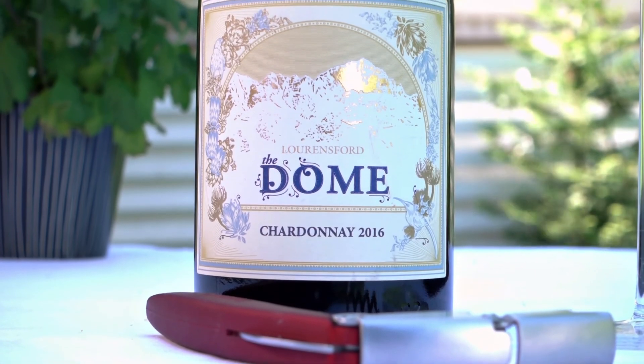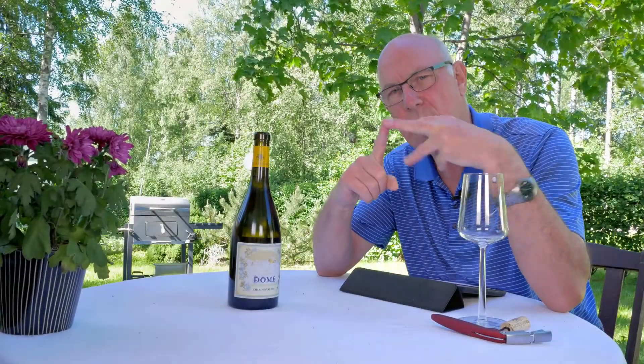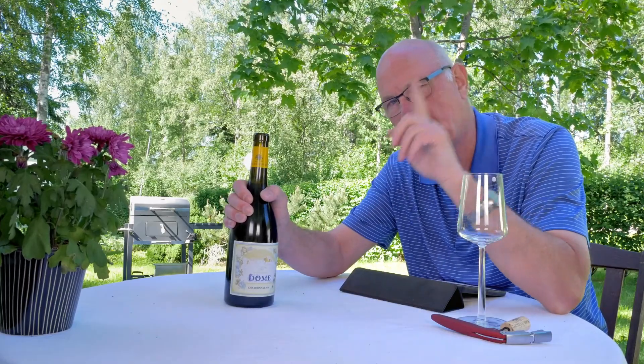Hi folks, welcome to another edition of Big on Wine, the show that brings you news, clues and reviews about everything in the world of wine. As you probably already know by now, all the wines I review on this channel are my own picks — I pay for them with my own money, I'm not on anybody's payroll, I assure you.